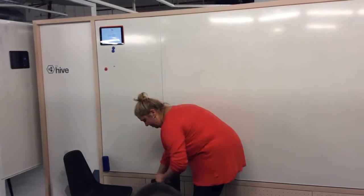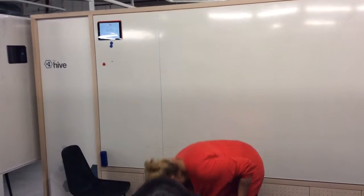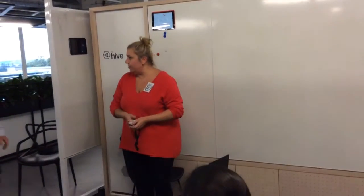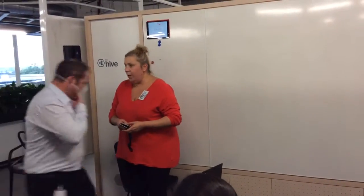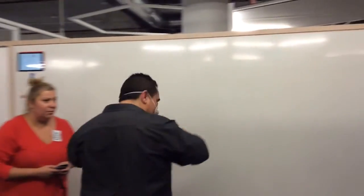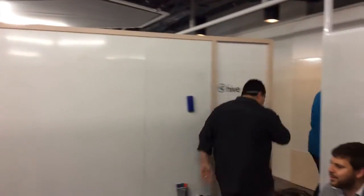Oh, I feel bad for Raffy. Where are you guys going? What's happened? Where are you going? What's happened? Get out!